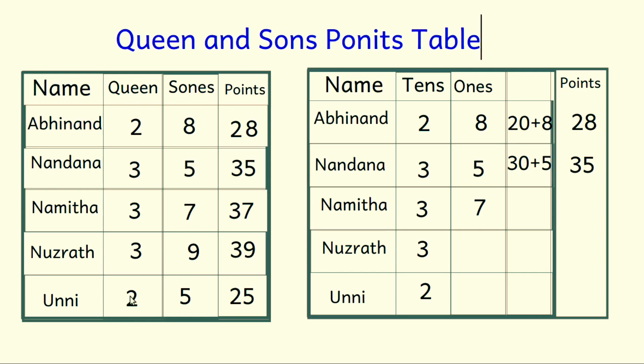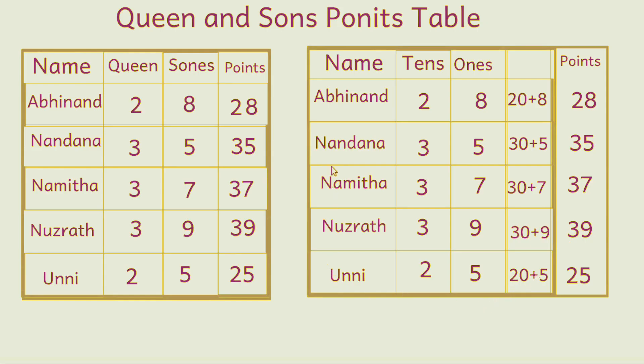Friends, you have to find out the total points scored by Namida, Nusrat, and Unni as well. Look at the points table — the points scored by each after three rounds. Can you find out who is the winner? Abhinand got only twenty-eight — two tens and eight ones. Who got more? It is Nusrat — she got 39, three tens and nine ones. Nusrat is the winner!